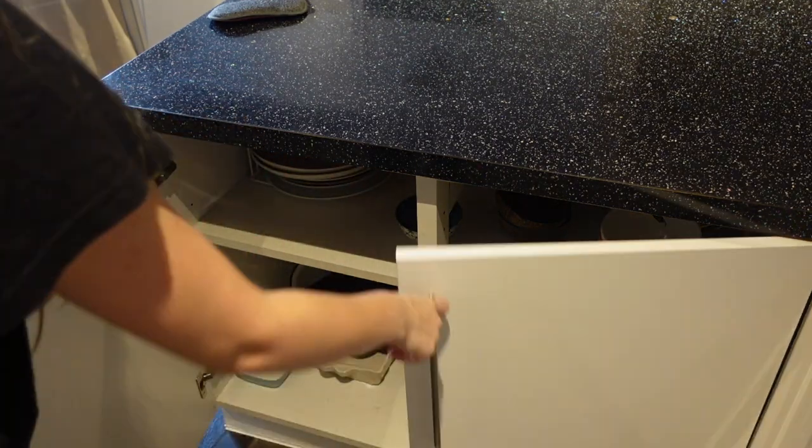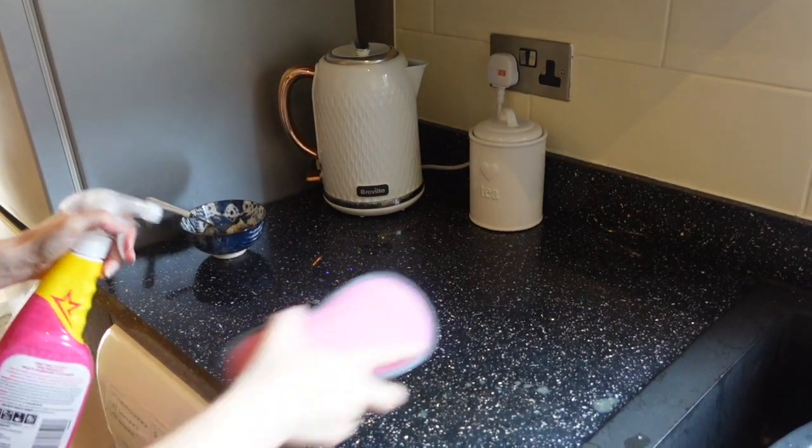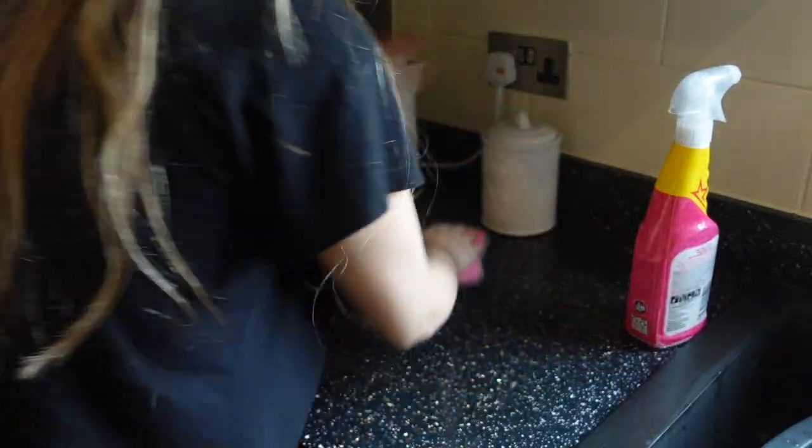Next I'm just going to clean my little tea station. This does get covered in tea stains quite frequently, so I do have to clean it morning and night.